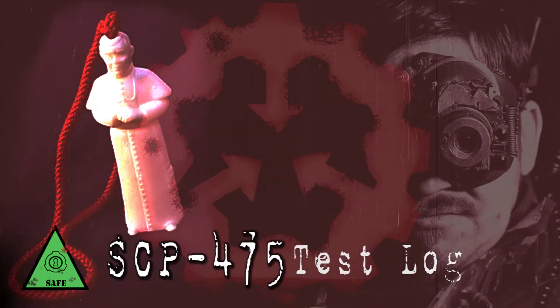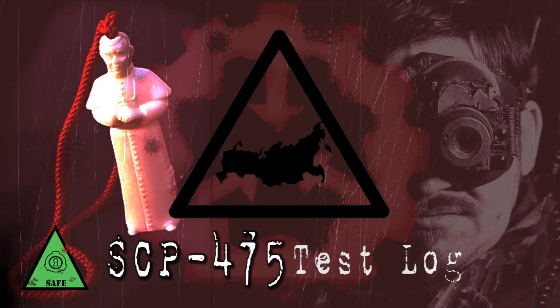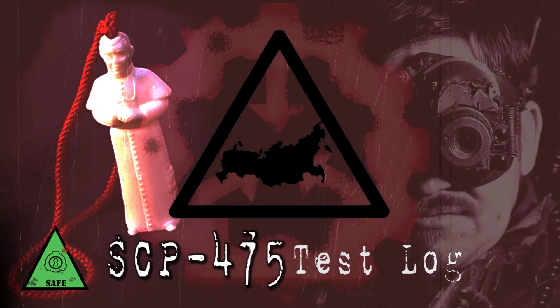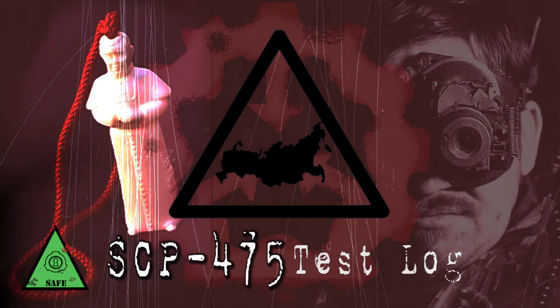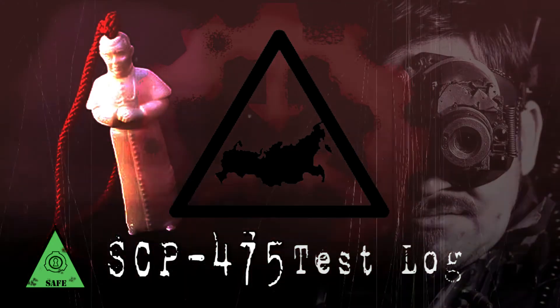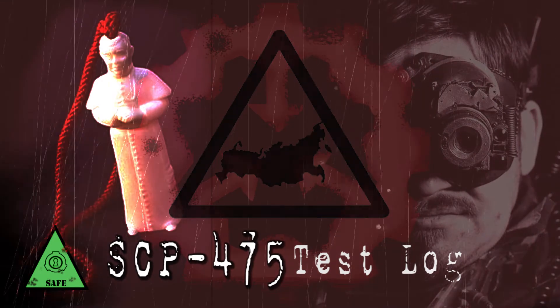Test Subject's Religion: Australian Church of Australia. Duration: One minute. Results: Data expunged. Note: Further testing with the Australian Church of Australia requires unanimous approval of the O5 Council. Research into preventing an AO-class end-of-the-world scenario deemed a class 11 priority.